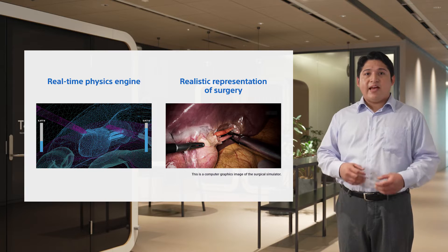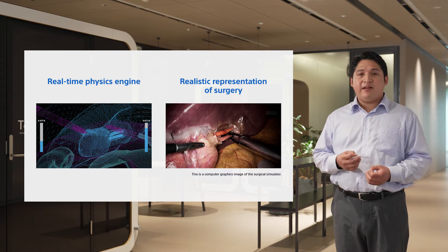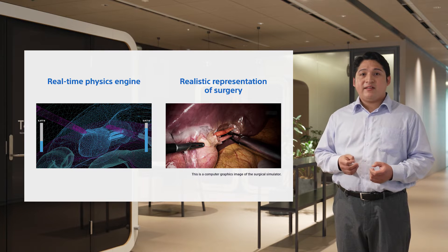Two core technologies are combined to render the accurate physical manipulations and precise surgical imagery that enable the extreme realism of the simulation. A real-time physics engine faithfully reproduces changes in the form and feel of the organs when the surgical tools make contact, and realistic depiction of the surgical scenes expresses authentic visuals and surgical tasks.